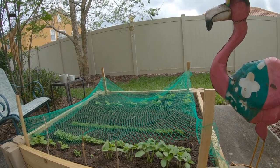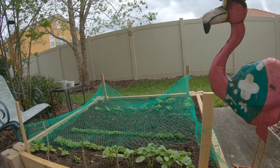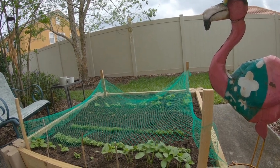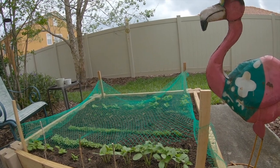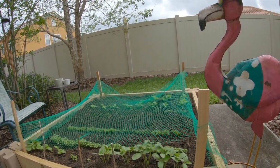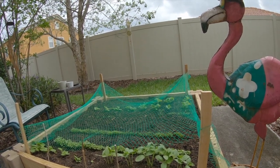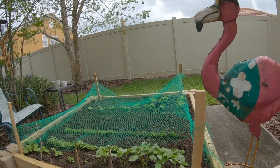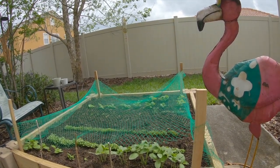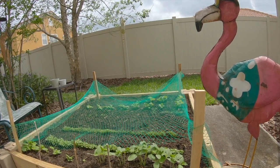I did not want to get a bird feeder — I read you can use one to deter birds away from the garden so they eat from the feeder instead — but I heard that causes squirrels and other animals to come around trying to get the food. So I didn't want to do that. I'm just sticking with the netting, the wind chime, and Mr. Mingo keeping watch.